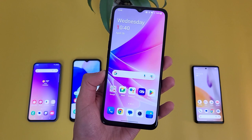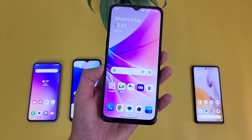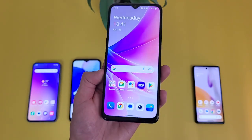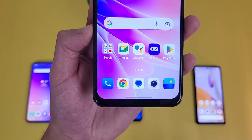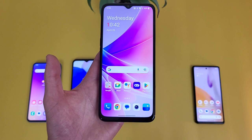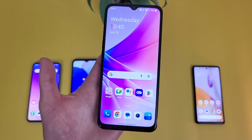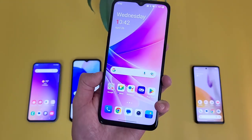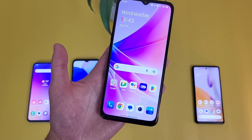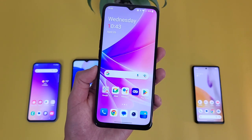Up next, we have the OnePlus Nord N300 5G — another nice mid-range phone from OnePlus, which I believe is currently exclusive to Metro. With this phone, we're getting a 6.56-inch 90Hz IPS LCD display with a 720p resolution, a PPI of 269, and a 20x9 aspect ratio. The downside is the 720p resolution — not quite as good as the 1080p displays on the other phones. For storage, we're getting 64GB of internal storage with microSD card expansion. For the average user, it'll get the job done.